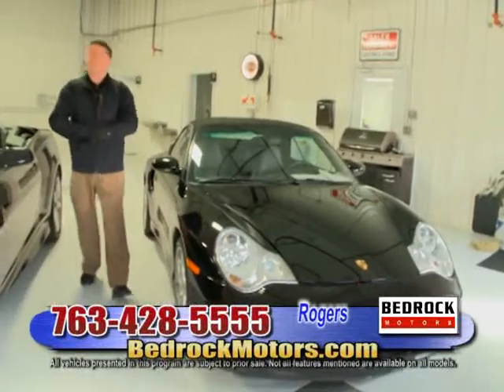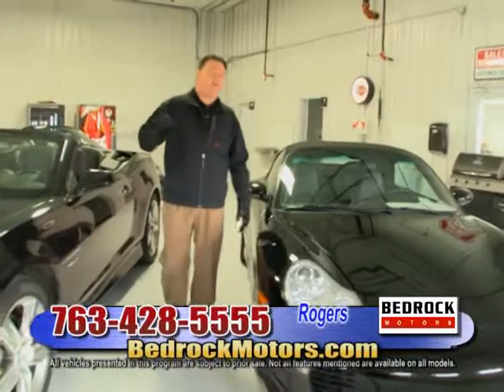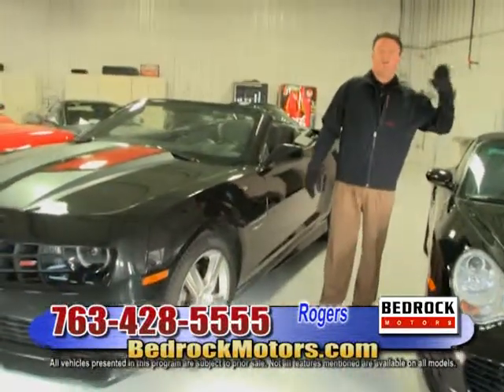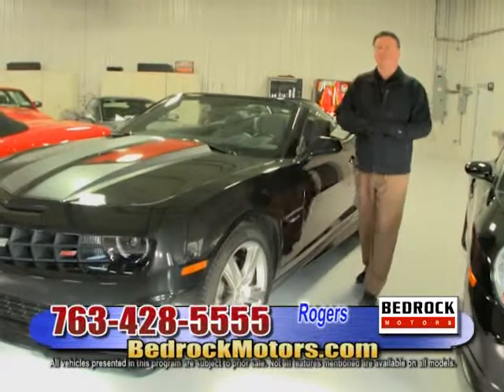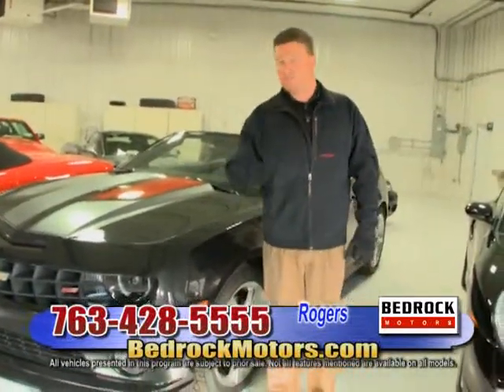We've got a ton of trucks at the Rogers location — about 45 full-size SUVs, a row of heavy-duty half-ton full-size trucks, and rows and rows of cars and other sports cars. Crazy, crazy stuff at Bedrock Motors. Go to bedrockmotors.com. We're going to take a quick break. I want you to meet Mark in service, then I'll show you some trucks, and then we're going to head to our Blaine location.